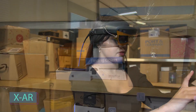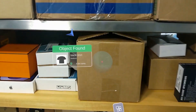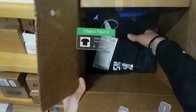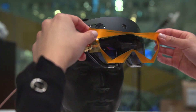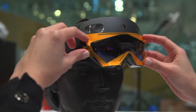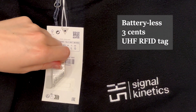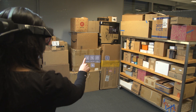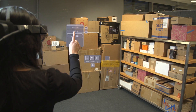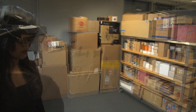Researchers at MIT have developed a groundbreaking augmented reality headset called XAR. This grants users X-ray vision by combining wireless sensing and computer vision. The XAR headset allows individuals to perceive hidden objects. This innovative technology has numerous practical applications in various industries such as retail and warehousing.